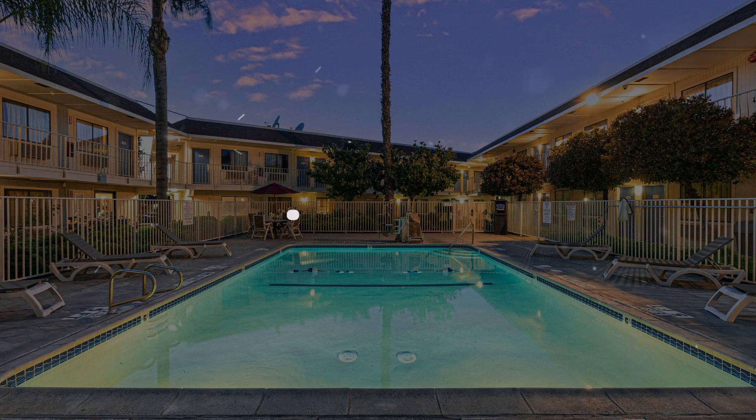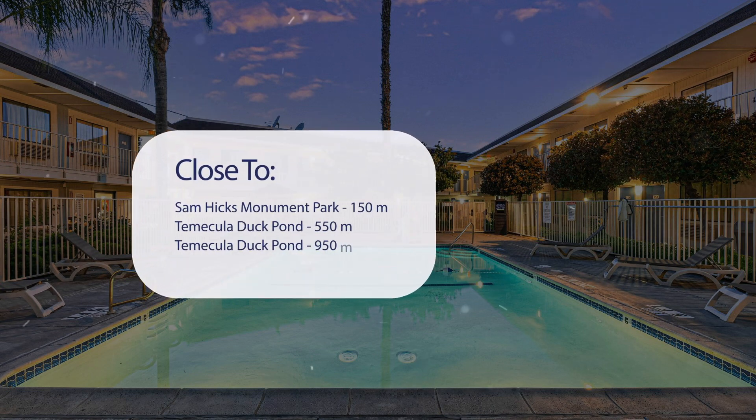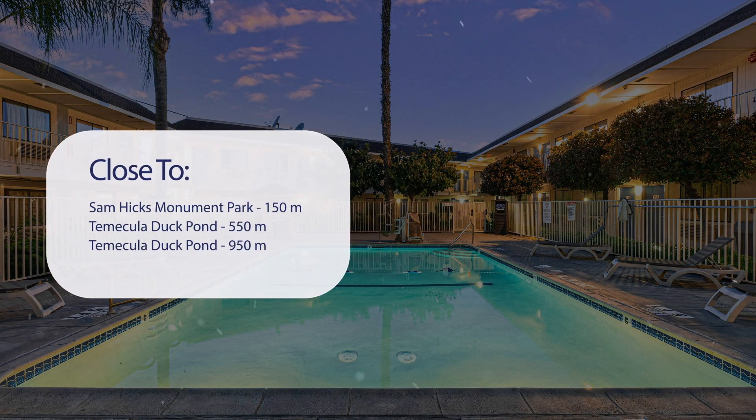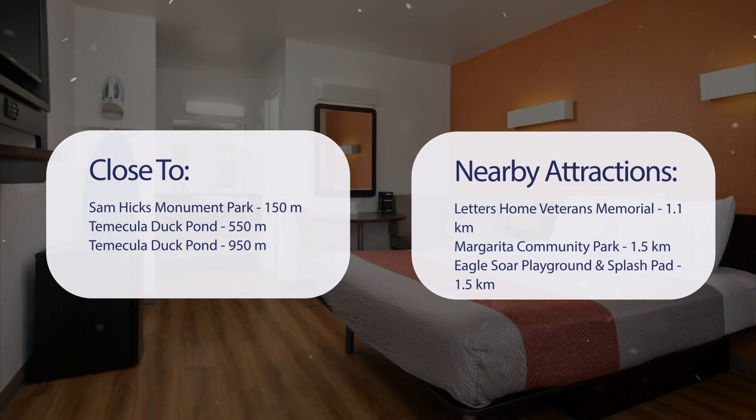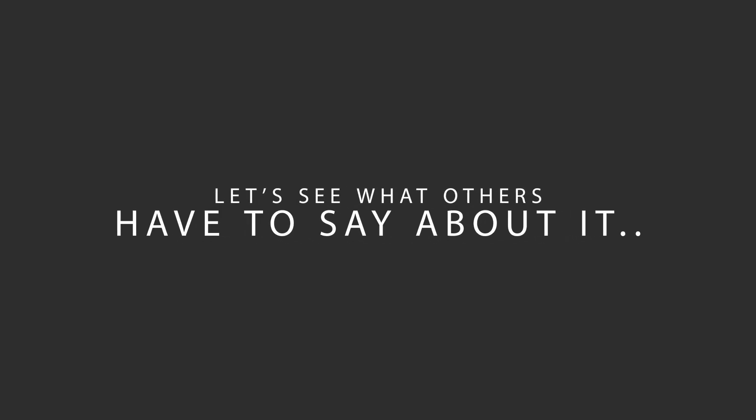It has a pretty good location. It's pretty close to Sam Hicks Monument Park at 150 meters, Temecula Duck Pond at 550 meters, and another point at 950 meters. It's also close to attractions like Letters Home Veterans Memorial at 1.1 kilometers, Margarita Community Park at 1.5 kilometers, and Eagle Soar Playground and Splash Pad at 1.5 kilometers.